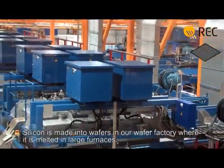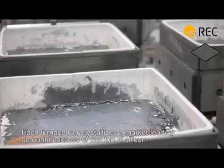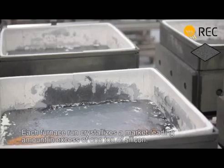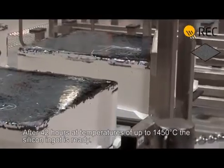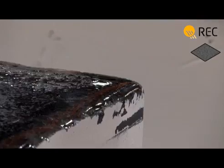Silicon is made into wafers in our wafer factory, where it is melted in large furnaces. Each furnace run crystallizes a market-leading amount in excess of one ton of silicon. After 42 hours at temperatures of up to 1450 degrees centigrade, the silicon ingot is ready.